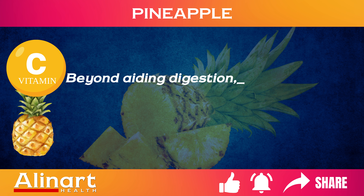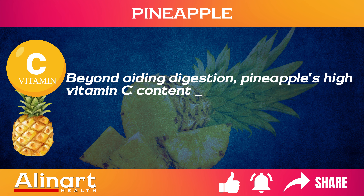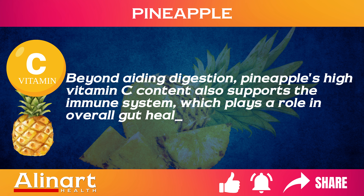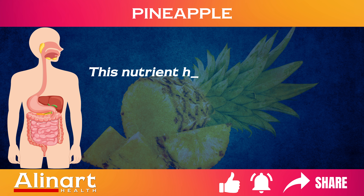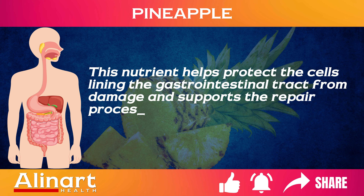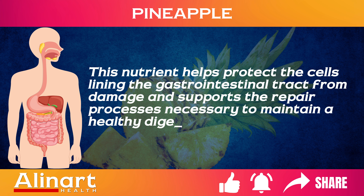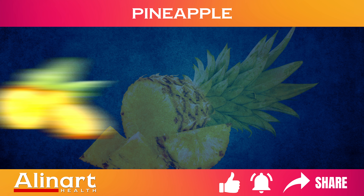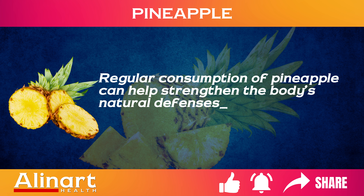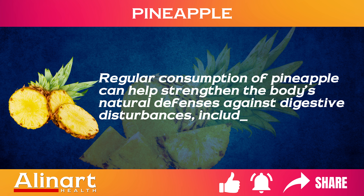Beyond aiding digestion, pineapple's high vitamin C content also supports the immune system, which plays a role in overall gut health. This nutrient helps protect the cells lining the gastrointestinal tract from damage and supports the repair processes necessary to maintain a healthy digestive system. Regular consumption of pineapple can help strengthen the body's natural defenses against digestive disturbances, including bloating.